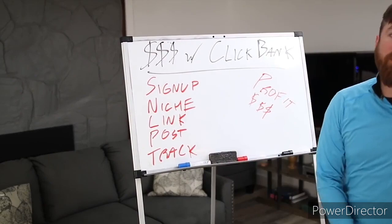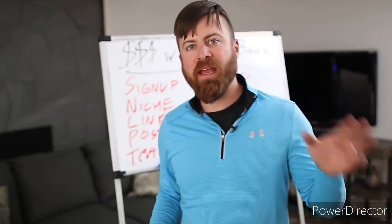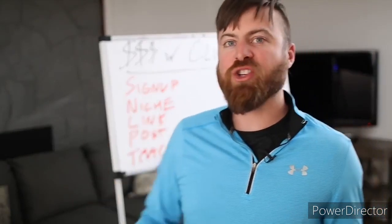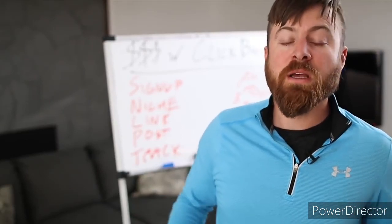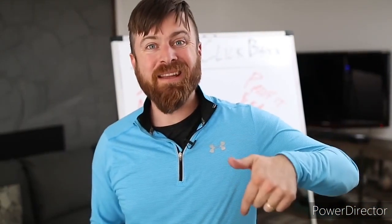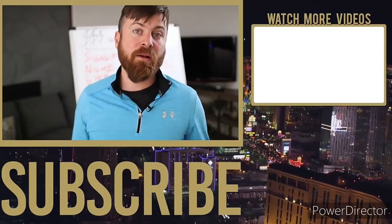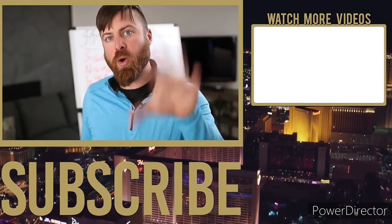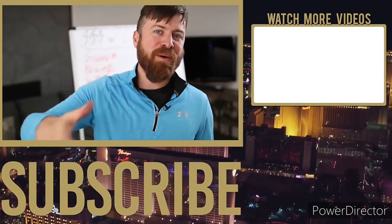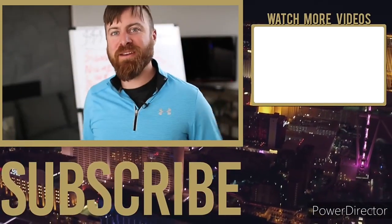I just showed you how to make money with ClickBank — it's easy: sign up, niche, link, post, and track. Diving deeper into writing ads, doing advertising, or copywriting is more complex, and I have a training course on my site with a link in the description. I recommend you subscribe to my channel and hit the notification bell so you're aware of new videos — I'm constantly putting out content on marketing and starting an online business. Click the like button and put any questions or topic requests in the comments.